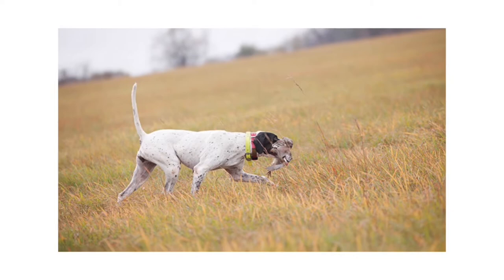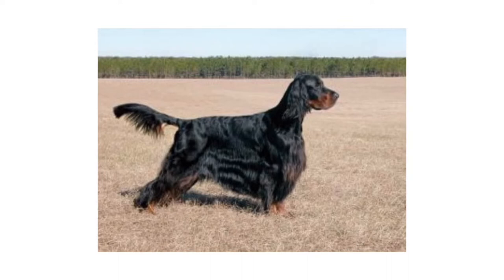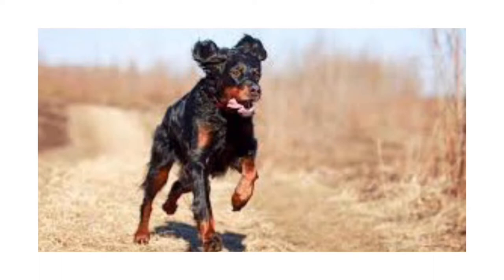Number 9: Gordon Setter. The Gordon Setter, the Black Avenger of the Highlands, is a substantial bird dog named for a Scottish aristocrat. Athletic and outdoorsy, Gordons are bold, confident, and resolute in the field, and sweetly affectionate by the fireside.